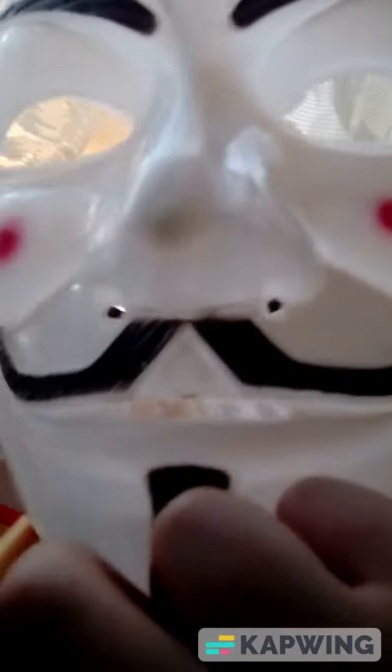The Halloween mask has a mustache and red cheeks. I'm going to put it on now — how do I look? You can't see me because I don't want you to! Let's put it back. There's a little strap to put the thing on.